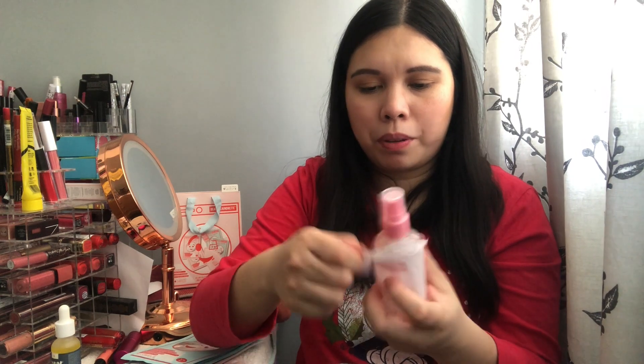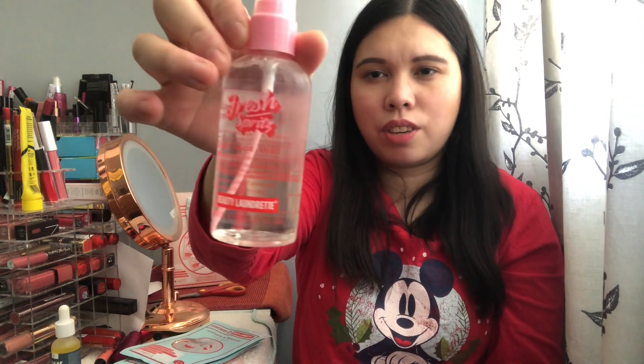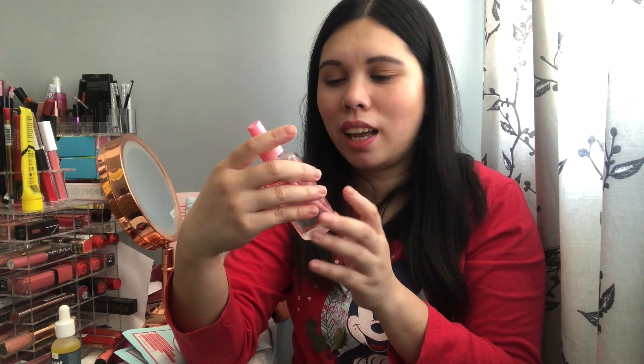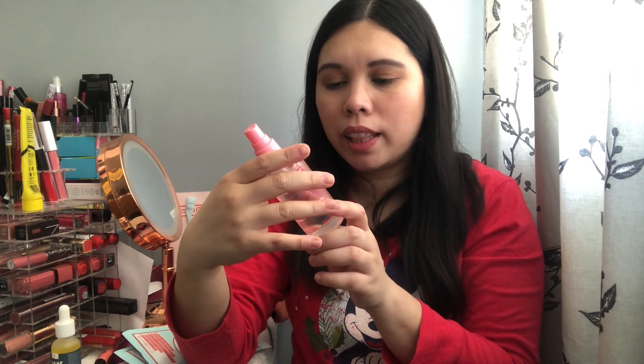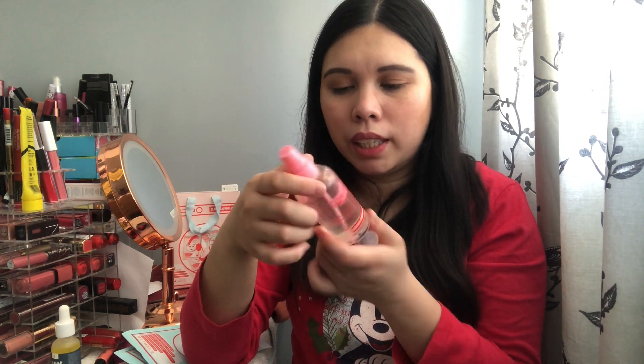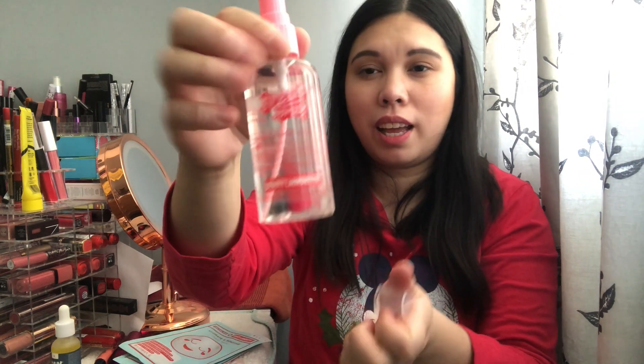We also have two Hydrate and Soothe sheet masks for dry and dehydrated skin — they hydrate, soften and refresh with desert plant sugar and sodium hyaluronate, and they're vegan and cruelty free too. The last product in the bag is the Fresh Spritz Dewy Face Mist with 100ml. It smells really really nice — like summer, fruity and citrus. It's for all skin types with an antioxidant-rich complex of pomelo, camu camu and vitamin E.